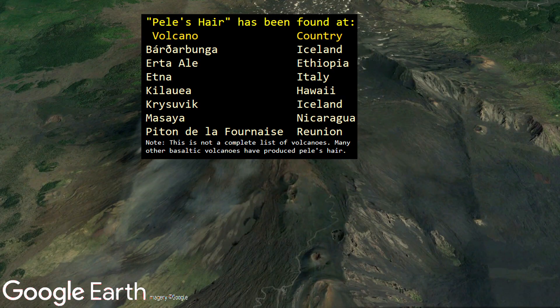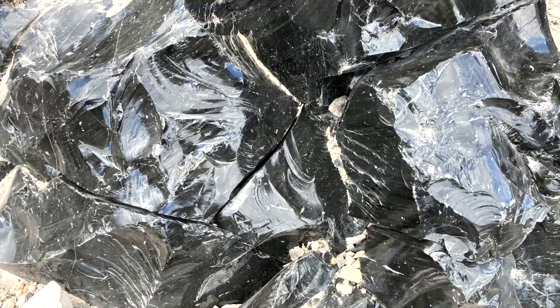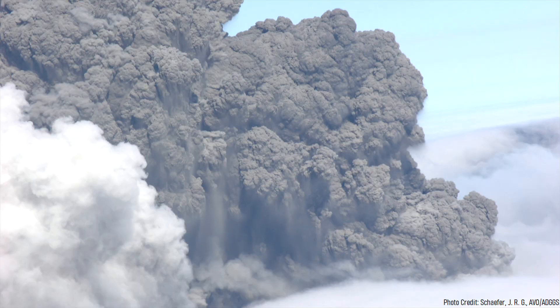A closely related volcanic rock to Pele's hair, which is also a type of volcanic glass, is known as obsidian. However, there are a number of differences between the two rock types. Although obsidian can form from numerous types of lava flows, it most frequently forms during volcanic eruptions which produce unusually viscous, high silica content lava known as rhyolite. For example, the Newbury volcano in Oregon produced millions of tons of obsidian during a highly explosive rhyolite composition eruption approximately 1,300 years ago.